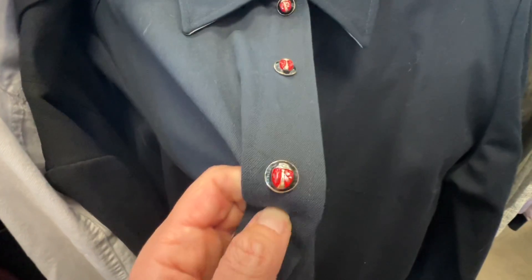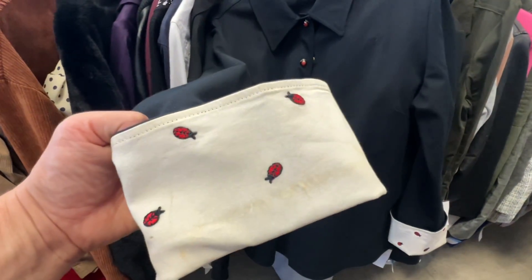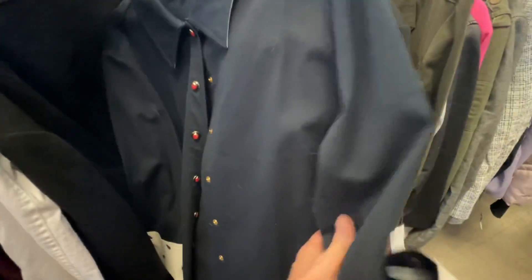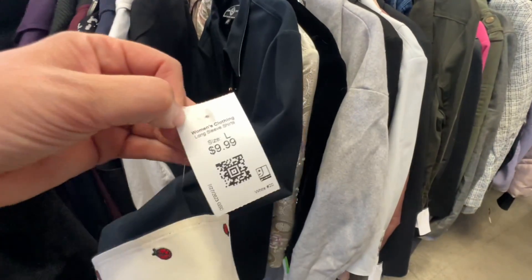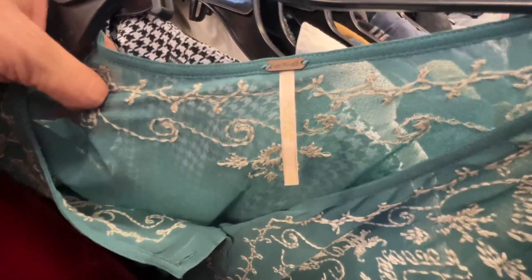This was absolutely adorable — it's a St. John's Sport. I don't really care for the Sport line very much, but look at these little ladybugs on the buttons and the wrists. It had some staining on the wrist area and I just decided I'm not going to dry clean it or try to wash it, so I'll leave that for someone else. Absolutely adorable — if it wasn't stained I would have grabbed it.